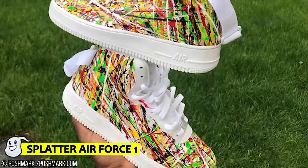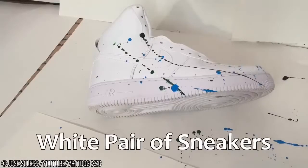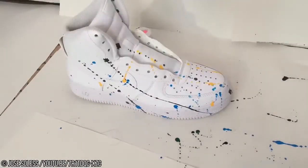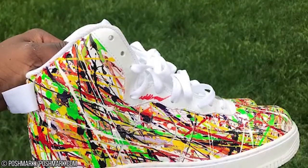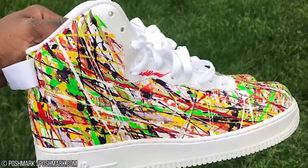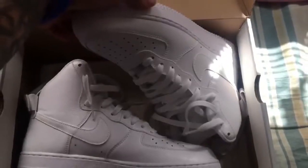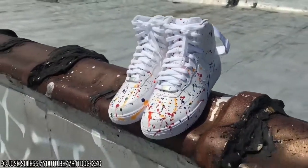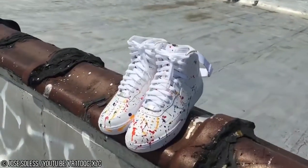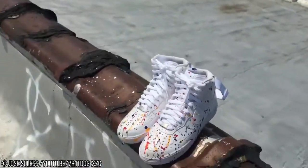Number 8: Splatter Air Force One. If you've ever looked at a white pair of sneakers and thought to yourself, 'Yeah, they're alright, but I wish they had more of a Jackson Pollock vibe,' then these are the shoes for you. They look a bit like someone with arthritis wielded a paintbrush in each hand and went to town on a perfectly white pair. But the end result is dazzling and beautiful — an absolute must-have for anyone as equally passionate about abstract art as they are the Nike brand.